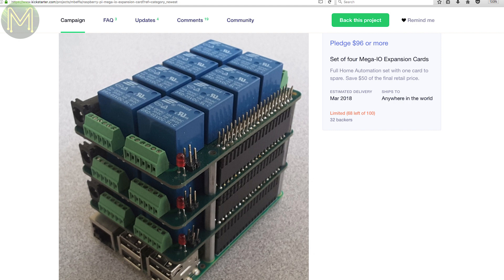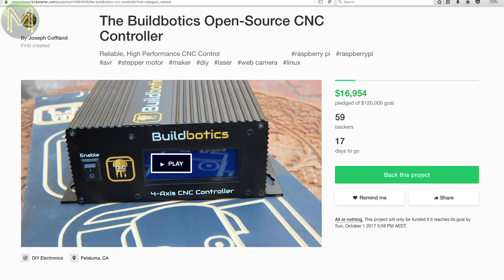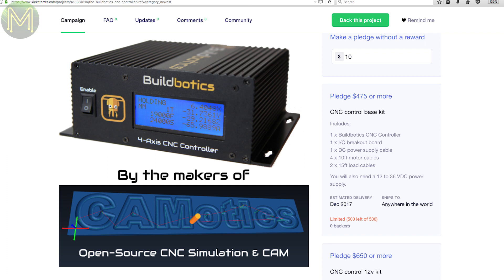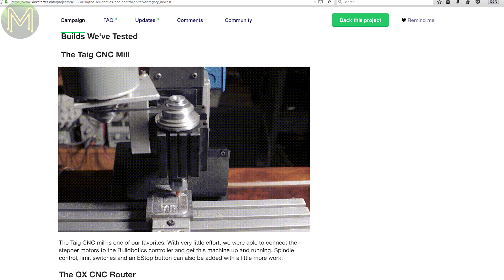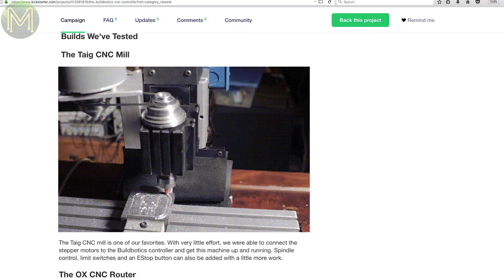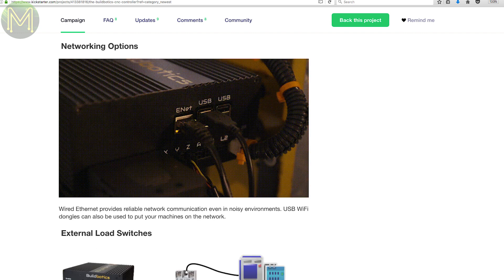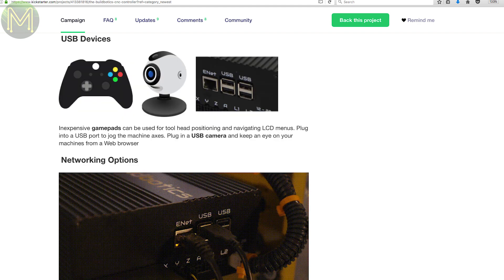If you're into CNC machines, here's another controller called the BuildBotics. It can control up to four steppers, up to six amps at 36 volts with 128 microsteps, as well as limit switches, PWM spindle control, and Z-axis probing. There's all sorts of protection like over-voltage, over-current, short circuit, and reverse voltage. It even has Ethernet and four USB ports which allow you to connect game controllers and webcams.